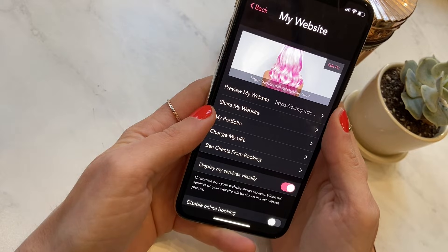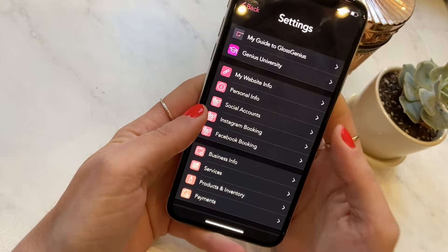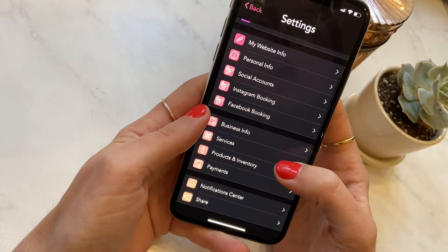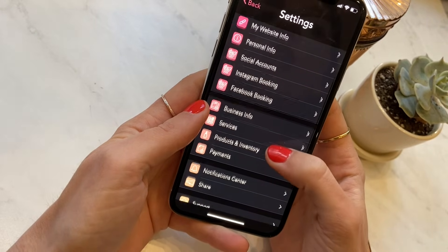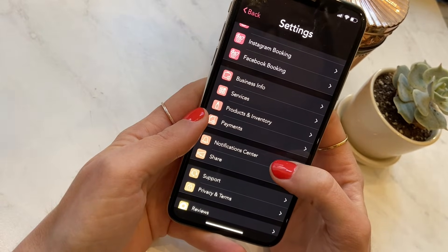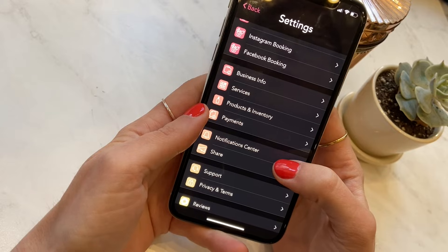The whole online booking experience is also integrated into Instagram and Facebook, which is really cool. There are tons of other controls in settings — whether that's setting up processing time, double booking, accepting and denying appointments the way a business wants to, as well as controls for client reminders, confirmations, and thank yous. Those are all automatically taken care of, and I really like that Gloss Genius doesn't charge any extra fee for these — they're all included in the low monthly subscription price.